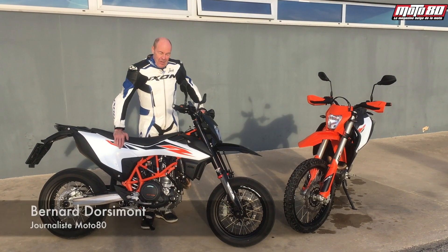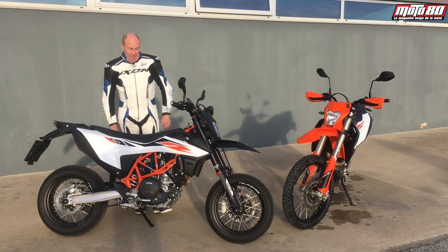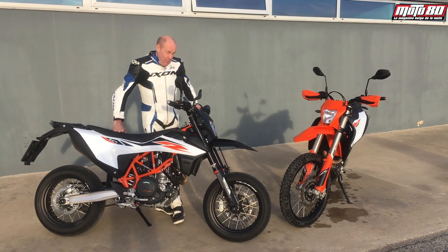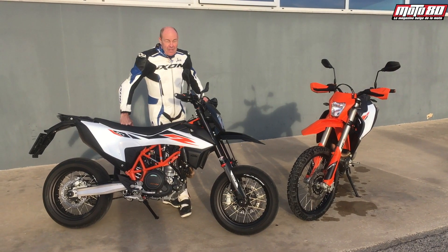Bonjour à tous, depuis le Portugal, sous un beau soleil. Alors aujourd'hui, nous avons essayé pour vous deux nouvelles KTM. Ce sont des machines qui sont équipées du plus gros monocylindre 4 temps sur le marché. Un pratiquement 700 cm3 qui développe la bagatelle de 74 chevaux, ce qui n'est pas rien.